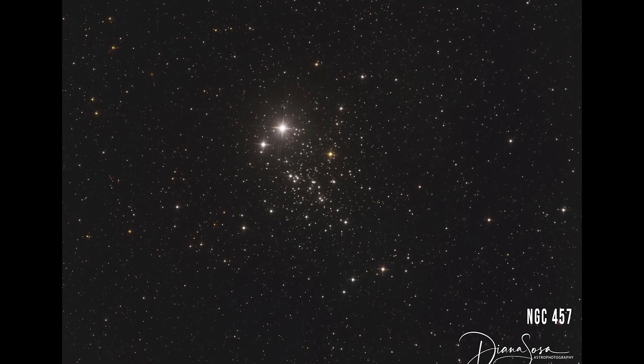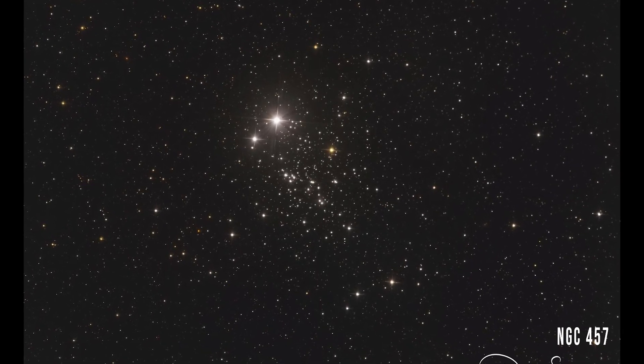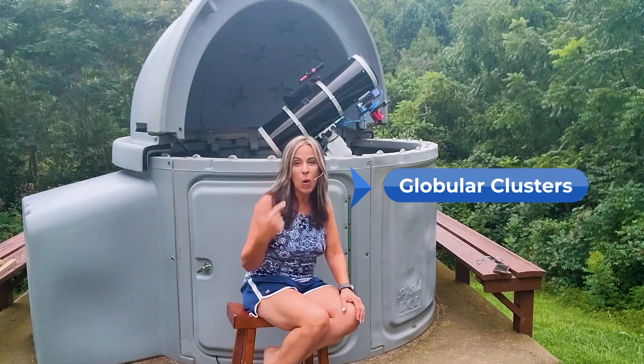Star clusters are a large group of stars held together by mutual gravitation. Two main types of star clusters can be distinguished: globular clusters and open clusters.